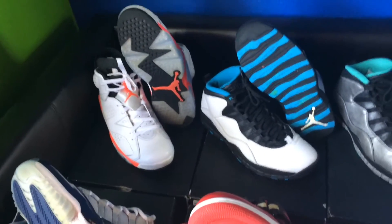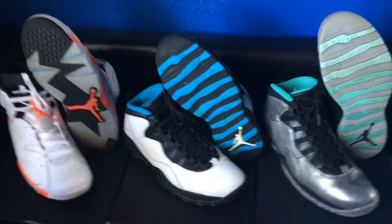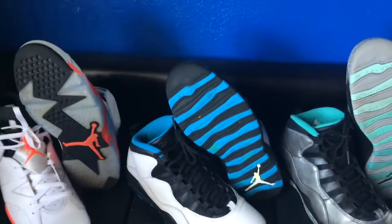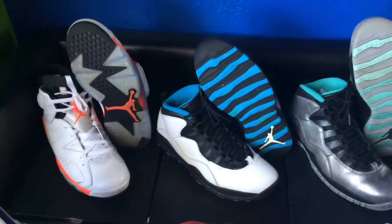Next up are the Powder Blue 10s. My parents bought me those for my birthday. I remember that day so much — we went hiking and everything. Obviously I didn't wear these, so they're just a little dirty with some grass and stuff, but overall still pretty nice.